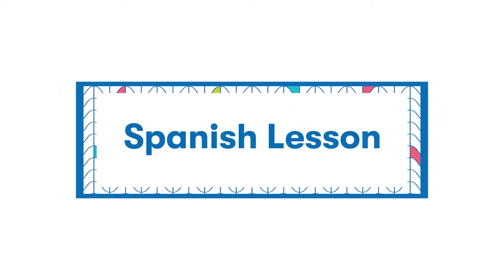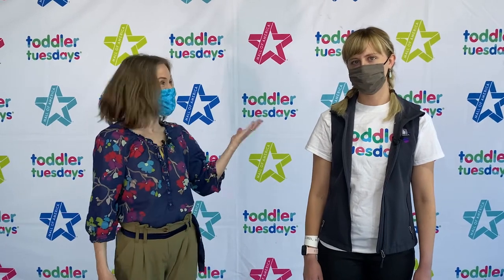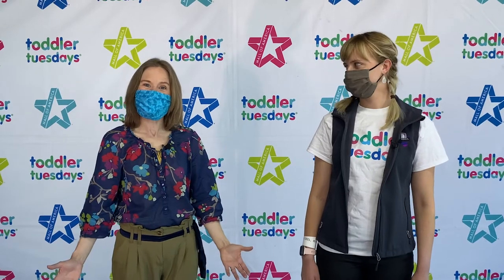Dora the Explorer is bilingual. That means she speaks two languages. In her case, the languages she speaks are Spanish and English. Today I have Casey with me! She also speaks Spanish and English and is going to teach us a few words Dora uses in today's book.